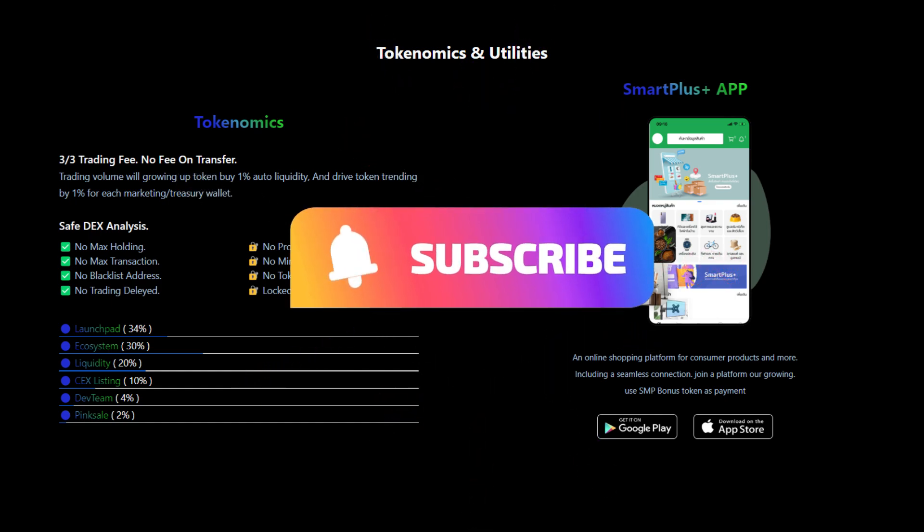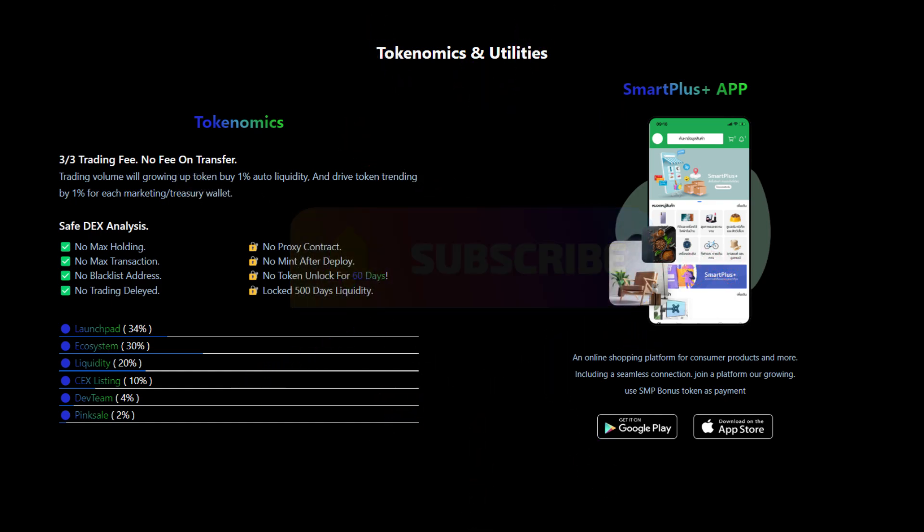The launchpad will have 34% of the tokens. 3% will be used for the ecosystem, 20% of tokens will be used as liquidity, 10% for the CEX listing, 4% for the dev team, and 2% will be going to PinkSale.